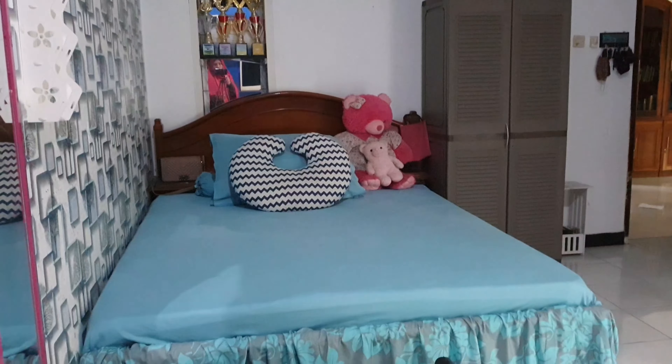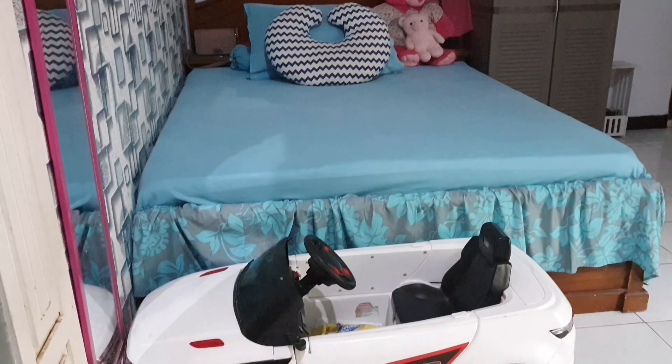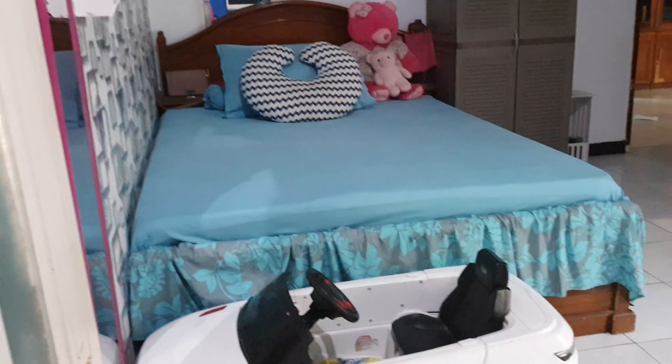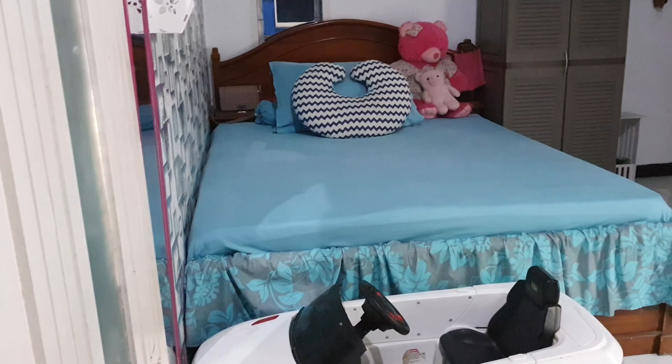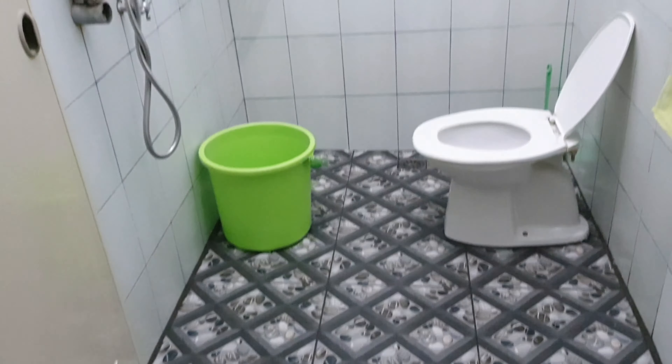Jadinya enggak memakan banyak tempat. Nah ini kamarnya lumayan besar, kita biasa tidur di sini — aku sama anak-anakku yang masih kecil-kecil tidur di sini. Dan di kamar ini juga ada kamar mandinya.